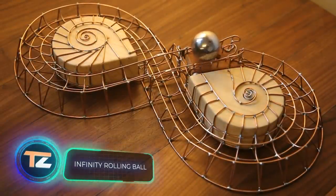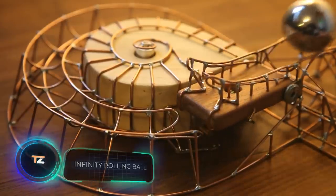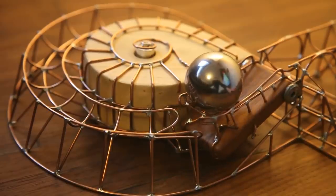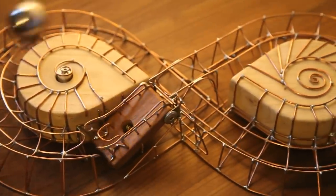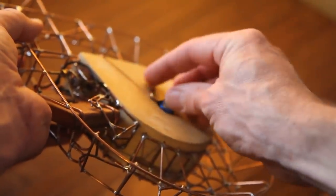The Infinity Rolling Ball table toy is also a hypnotizing sculpture. The device was made by hand by a single craftsman. The materials used are copper wire and pine blocks. An elevator, activated by the weight of the ball, is responsible for the movement of the steel ball. The elevator in turn is powered by a simple mini motor.